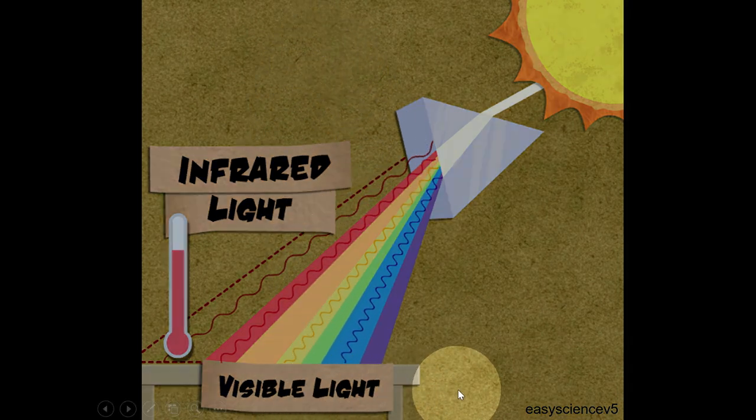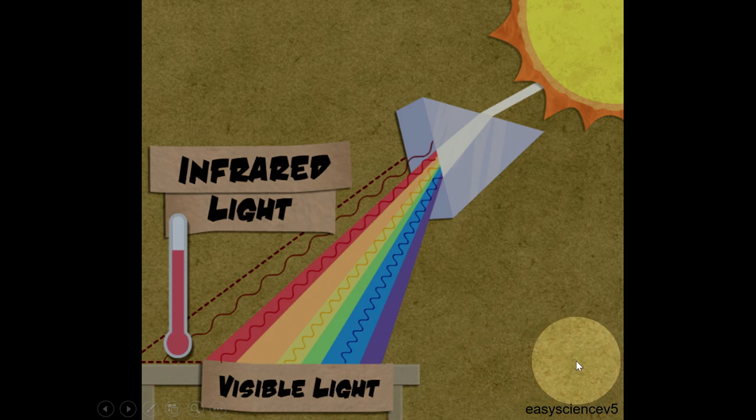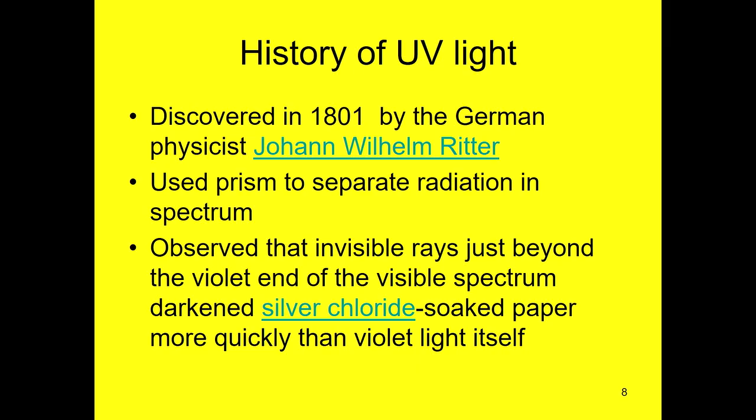As to what ultraviolet light is — it's over in the spectrum where you can't see it; we see visible light. The infrared is beyond the red, and it's what you feel when you walk out into sunlight. The ultraviolet is also there, but you don't feel it until much later when you're sunburned. UV light was discovered in 1801 by a German physicist who separated sunlight with a prism and put film out beyond the violet. He found that something was causing the film to be exposed out in that region — so then they knew there was such a thing.